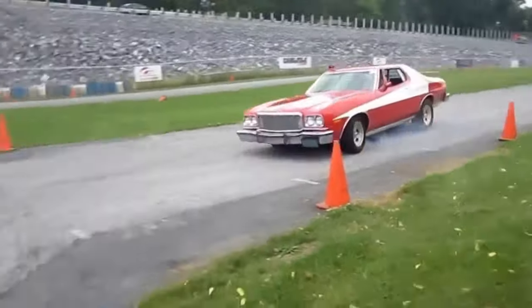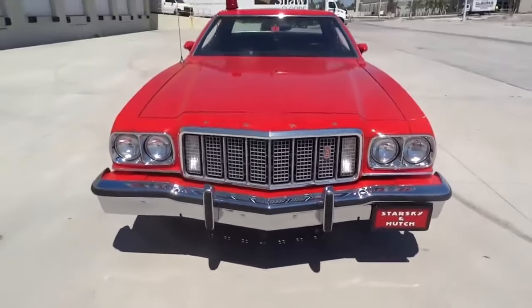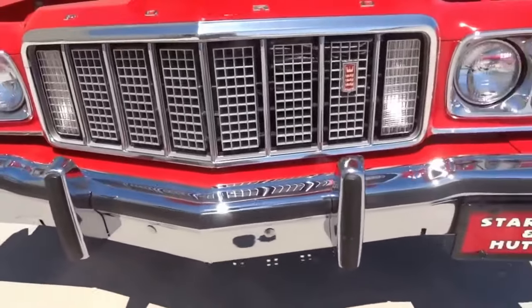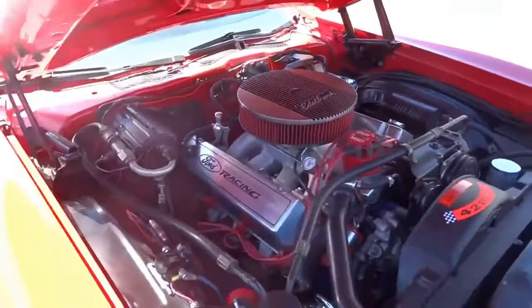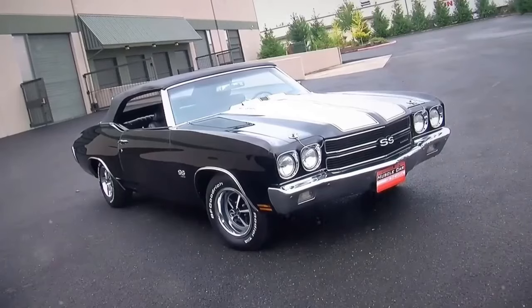At number 10, the 1976 Ford Gran Torino, also with a quarter mile time of 13.9 seconds. It sports a 5.8 liter V8 engine, 255 horsepower, and 295 pound-feet of torque. Zero to 60 in 5.5 seconds. Understated power.